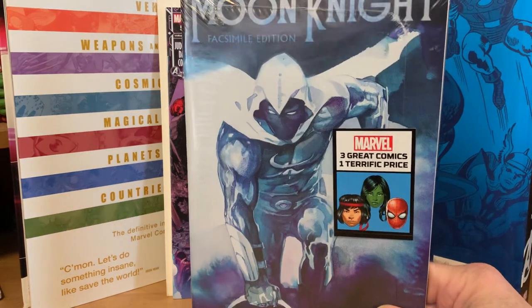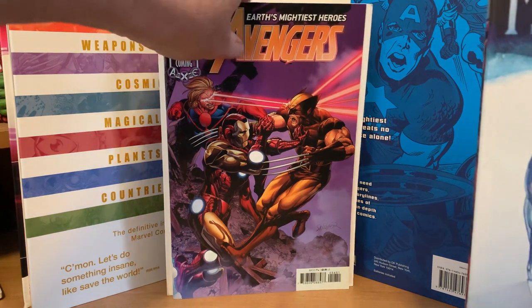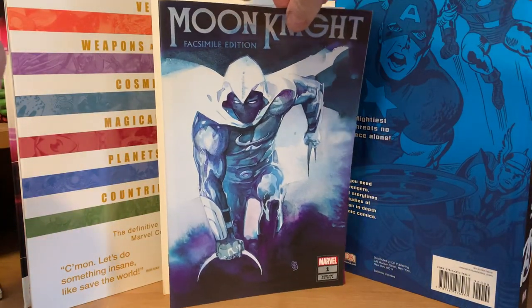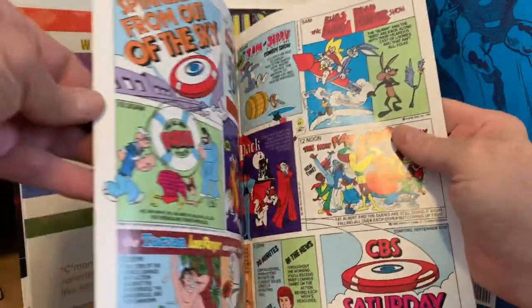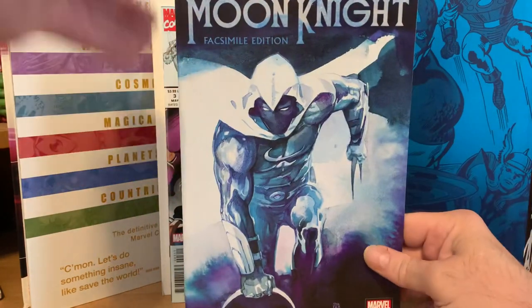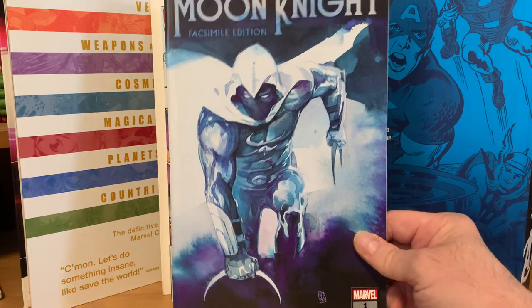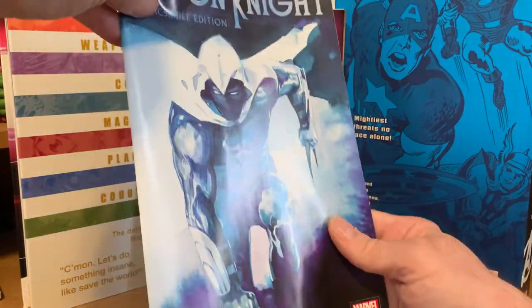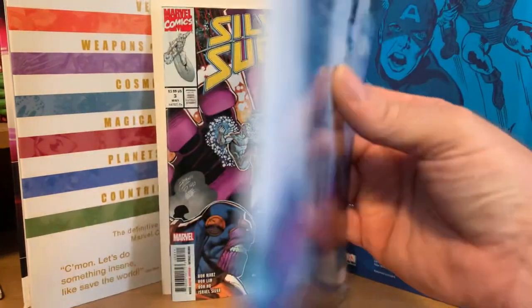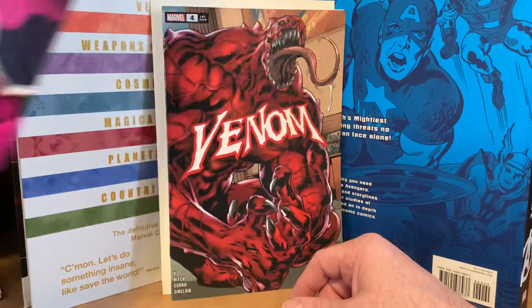The last one is this Moon Knight Facsimile Edition. I'm not sure what this means — is this a facsimile of the comic from the '80s? Because this cover is not from the original comic. It's number one with a wraparound cover. Yep, it's the facsimile for Moon Knight from the 1980s. I have no clue why they would do this as a facsimile — it might be a Walmart exclusive — but here's the full picture, kind of cool. And then Silver Surfer Rebirth number three — I don't think that's a variant — and then Venom number four, also a cool looking cover.